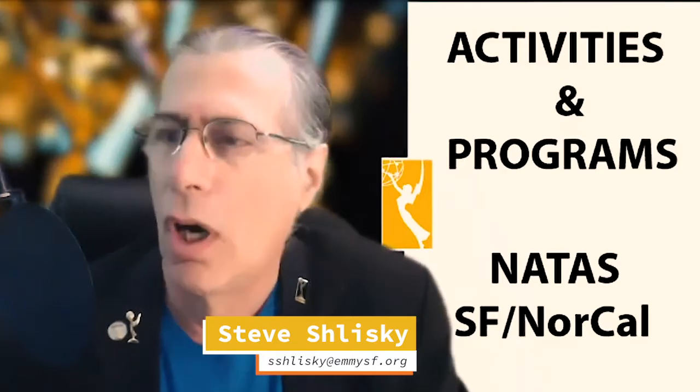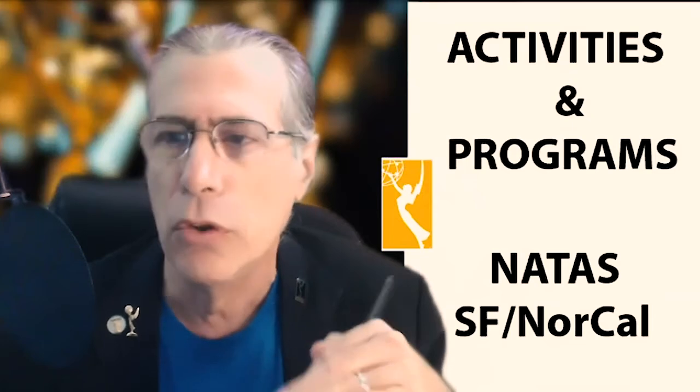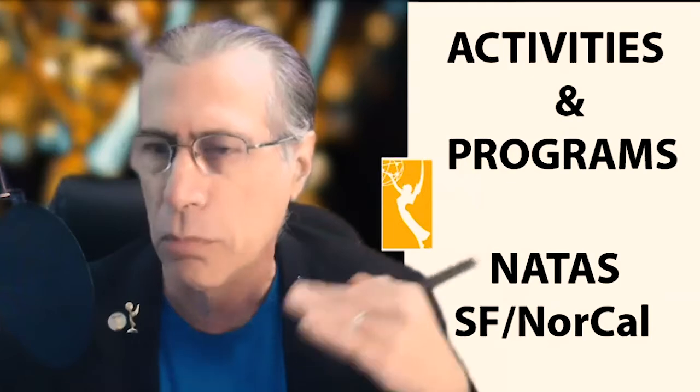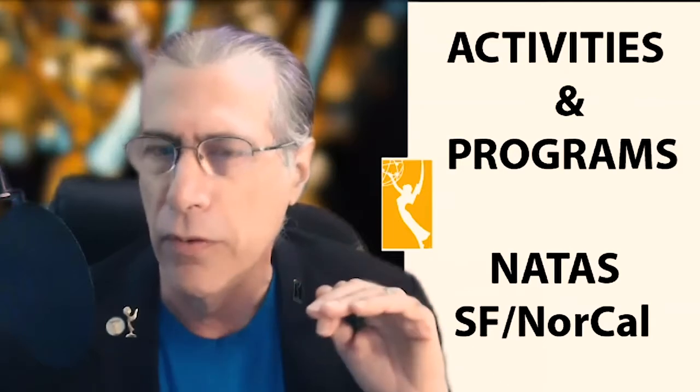Welcome to our beginning Photoshop workshop. Before we get started, make sure that all of your mics are on mute. The way we're going to do questions and answers as we go along — if you have a question, please put it in the chat. I'll be monitoring that and ask those questions as appropriate.